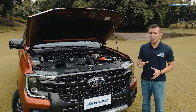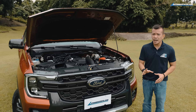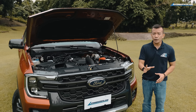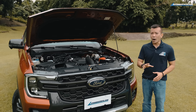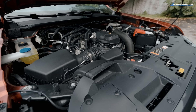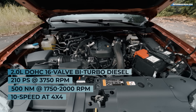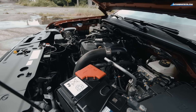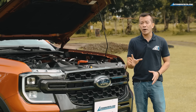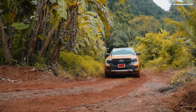The Wildtrak 4x2 uses a 2-liter single-turbo engine that puts out 170 PS and 405 Nm of torque, mated to a 6-speed automatic transmission. The Wildtrak 4x4 has a 2-liter bi-turbo engine putting out 210 PS and 500 Nm of torque, paired to a 10-speed automatic transmission. The Wildtrak 4x4 and Ranger Sport 4x4 are the only ones with an electronic locking rear differential.